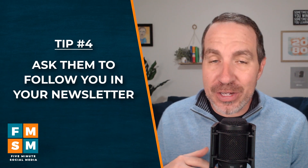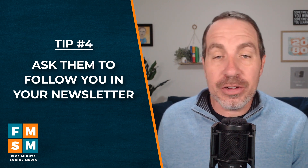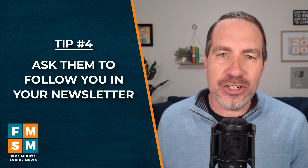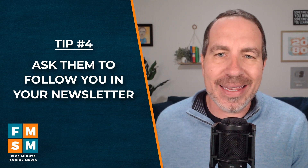Number four: some people may subscribe to your newsletter who don't follow you, so you might ask them to follow you within the newsletter — something like, hey, if you enjoyed this article, make sure to follow me or send a connection request if you want more content like this.